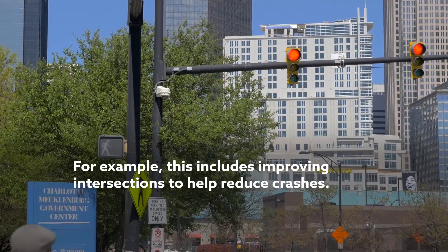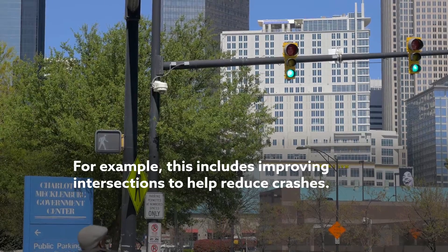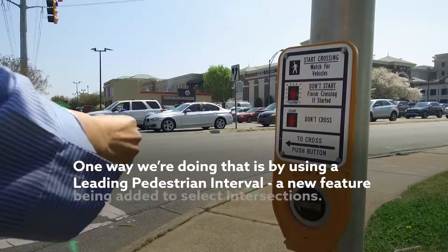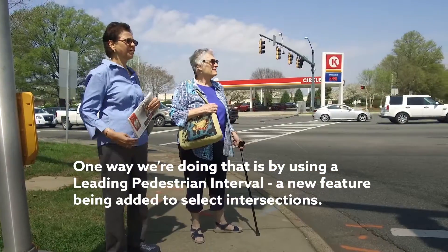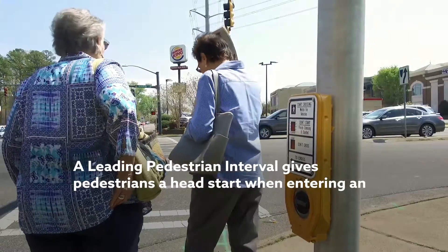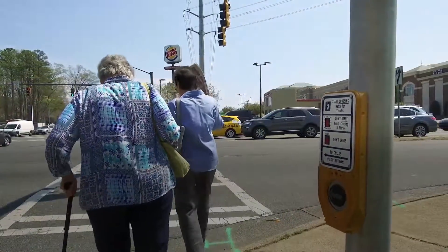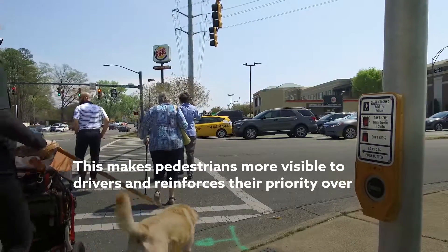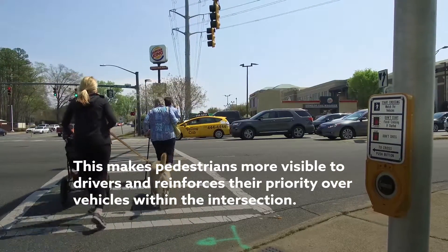For example, this includes improving intersections to help reduce crashes. One way we're doing that is by using a leading pedestrian interval, a new feature being added to select intersections. A leading pedestrian interval gives pedestrians a head start when entering an intersection. This makes pedestrians more visible to drivers and reinforces their priority over vehicles within the intersection.